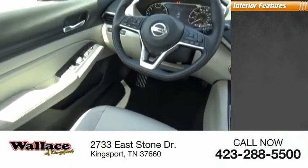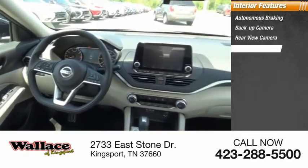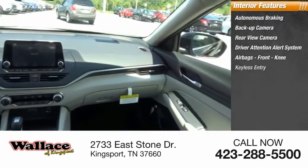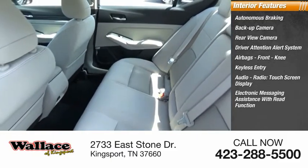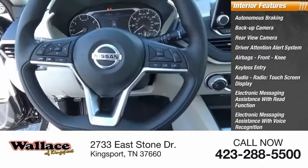Inside you'll find autonomous braking, backup camera, rear-view camera, driver attention alert system, airbags, front knee, keyless entry, audio radio, touchscreen display, electronic messaging assistance with read function, electronic messaging assistance with voice recognition, premium sound system.